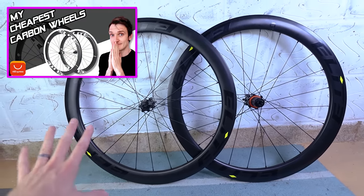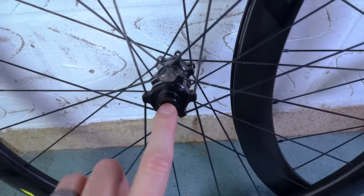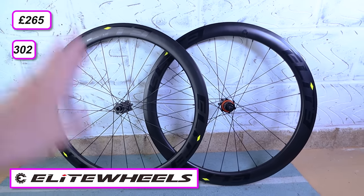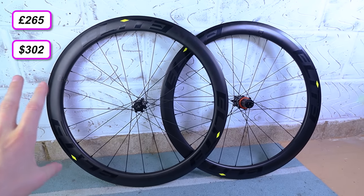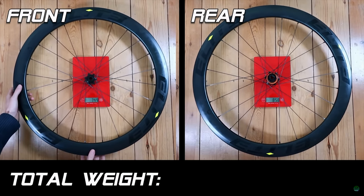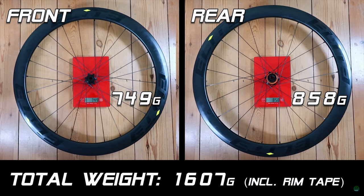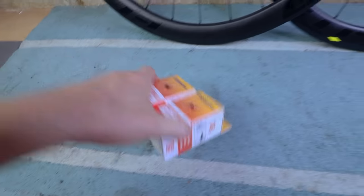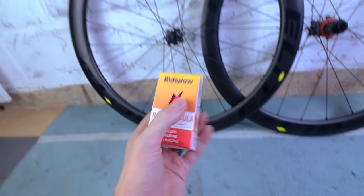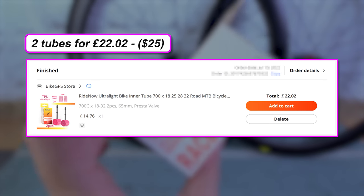The wheels are a 50mm deep carbon rim with steel spokes and basic hubs from Elite Wheels on AliExpress — I paid £265 for the pair. I've already ridden them for a couple thousand miles and they weigh 1,600 grams for the pair. They're tubeless compatible but I'm actually running TPU super-lightweight inner tubes, which I picked up on AliExpress for about £15 each. Really interested to try these for the weight savings over regular tubes.